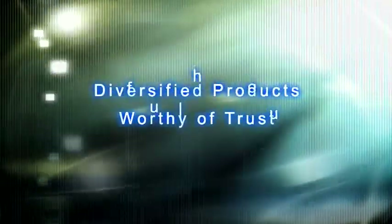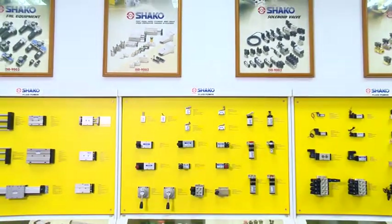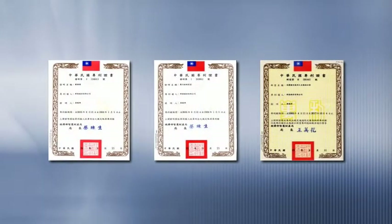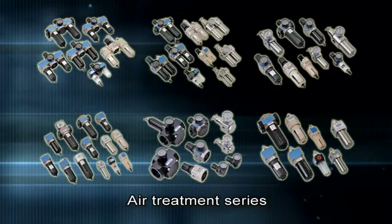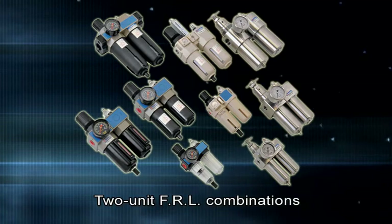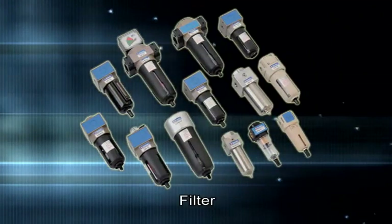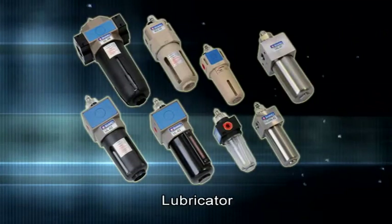Shaco has a full range of products with world-leading quality and has obtained many patent certificates through excellent design and R&D. The air treatment series includes FRL combinations, 2-unit FRL combinations, filter regulator, and lubricator.